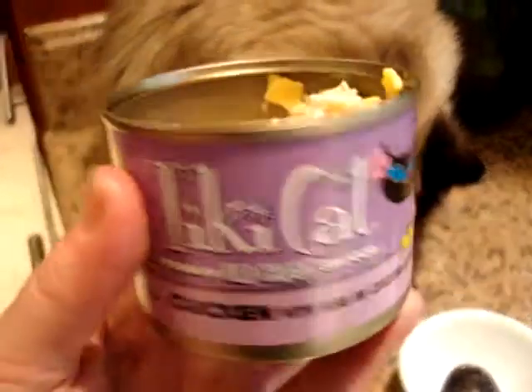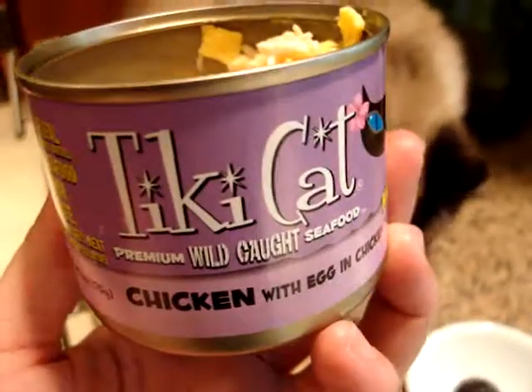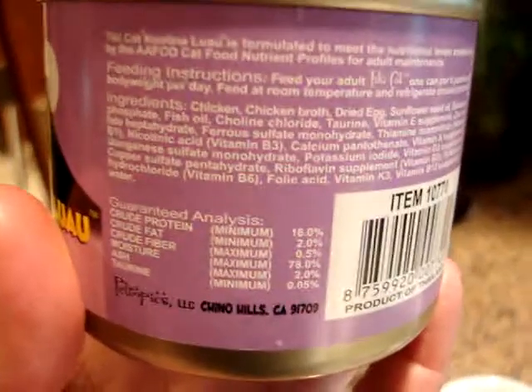We're going to do a full product review on floppycats.com. You can visit Tiki Cat's website by going to pettropics.com — that's the manufacturer of it.